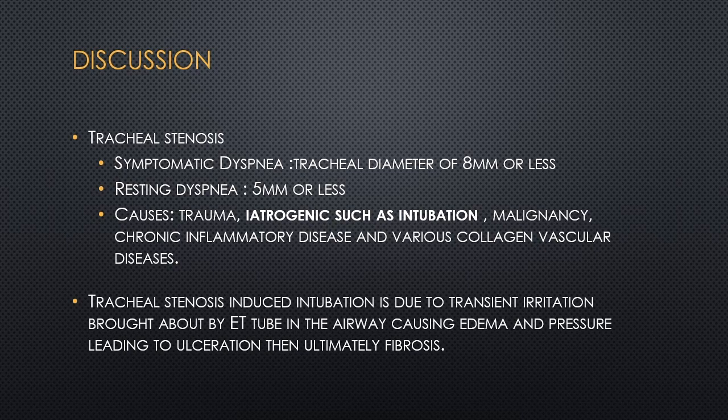Tracheal stenosis is a serious condition which may present in a patient with dyspnea and stridor. Symptomatic dyspnea is usually evident in adults with tracheal diameters measuring 8 mm or less, and resting dyspnea occurs when the airway diameter is less than 5 mm. Tracheal stenosis induced by endotracheal intubation is due to transient irritation from the ET tube, causing significant edema and pressure on the tracheal mucosal surface, leading to ulceration, fibrosis, and eventually stenosis of the tracheal lumen.